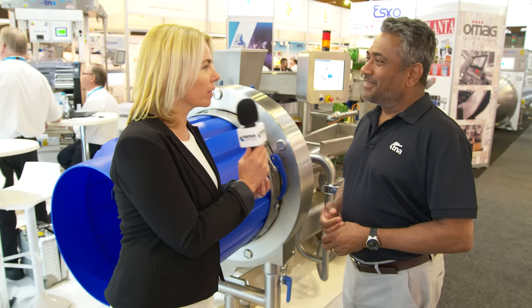Hi, I'm Lindy Hewson from PKN Packaging News, and I'm here talking to Paul Daniel from TNA Solutions all about what AusPak means for TNA. Hi Lindy, how are you? Very well, thanks.